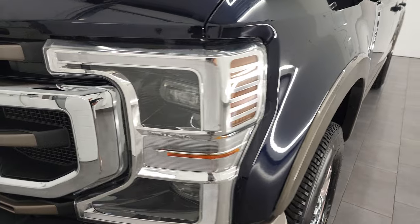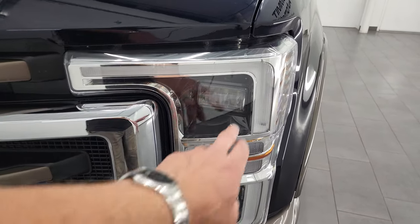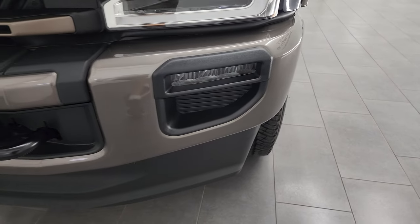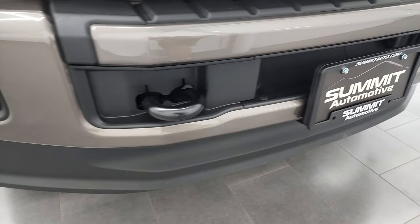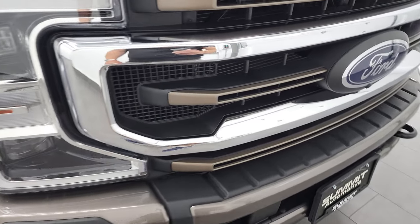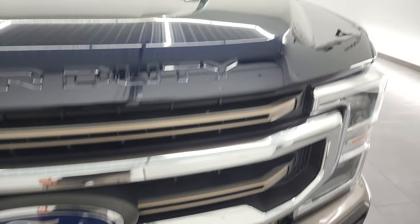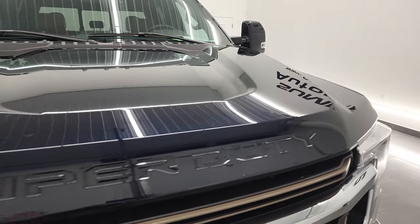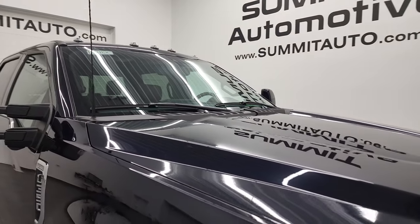Front fender is in excellent condition. This one does have all the LED lights, including the LED headlamps, LED running lights, and LED fog lamps. Front bumper and lower valence are in excellent condition — I didn't see any dents or dings on there. You get kind of that color-matched grille there. The hood is in fantastic condition as well, and it does have the LED clearance lights up top too.